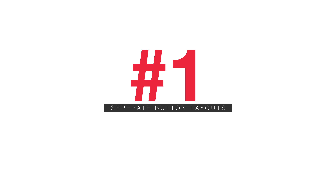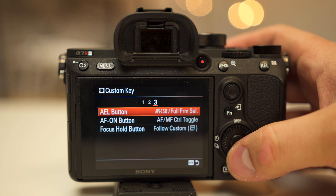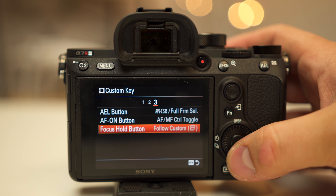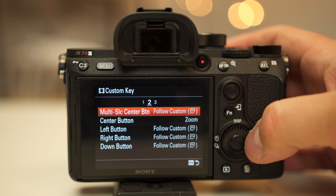The first thing on my list is the ability to set up custom button configurations for photo and video. On the video side I have it set to punch in and out between APS-C and full frame mode, one button does my audio levels, another one instantly switches between autofocus and manual focus, and another one will zoom in if I want to do clear image zoom.